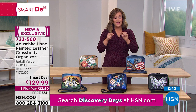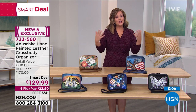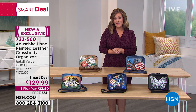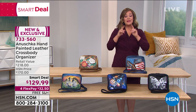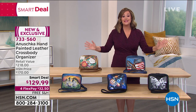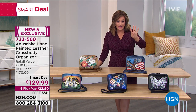Get it home, and please consider — Mother's Day is around the corner, Easter is around the corner, birthdays around the corner. At this price, to get such a functional bag is really a great little opportunity. 733-560 is your item number. All of the bags are free shipping. If you're new to HSN because of our Discovery Days, we want to invite new customers in — all your fashions for this day and tomorrow are on four FlexPay.